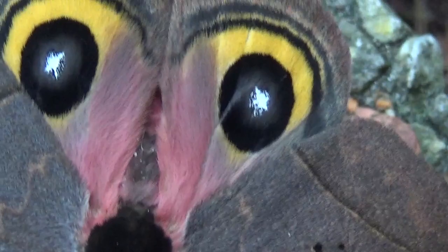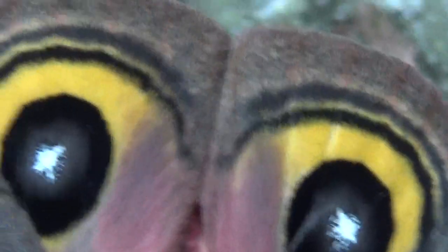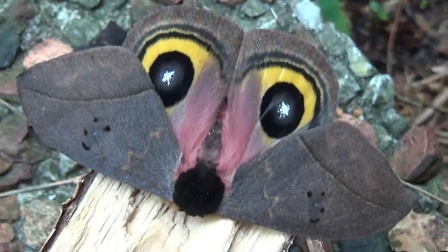But what's really spectacular are the hind wings, which have these rich pink colors. And these yellow eyespots here — well, the eyespots aren't yellow technically, they are black, but you get what I mean.